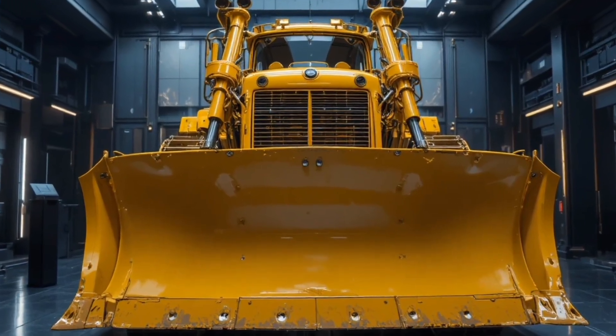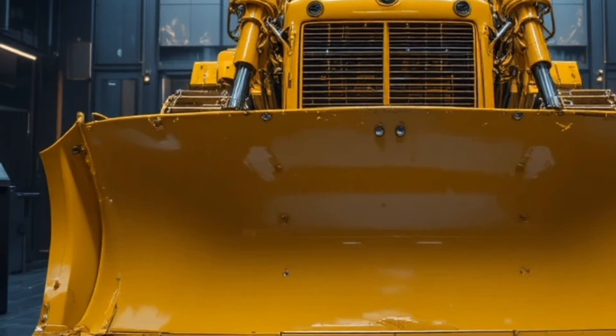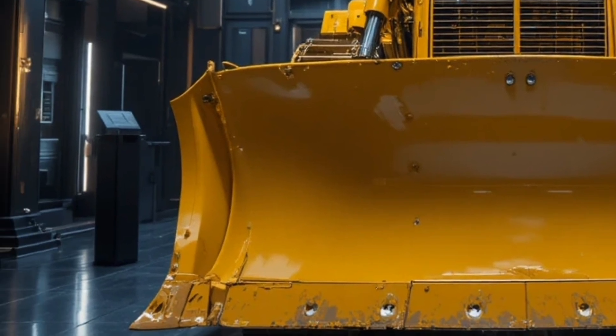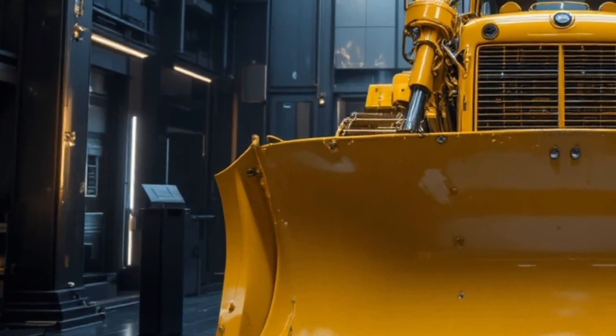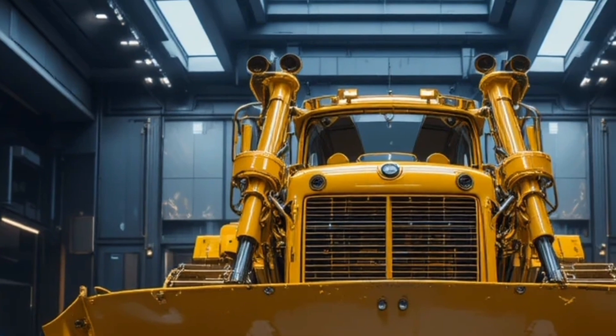Hello everyone, welcome back to the channel. Today we're diving deep into one of the most powerful and anticipated machines in heavy equipment history — the 2026 Caterpillar D16, a true giant built to dominate the toughest job sites on earth.